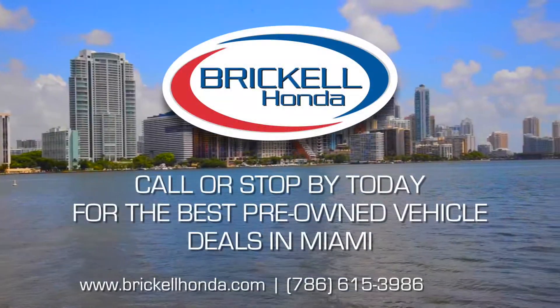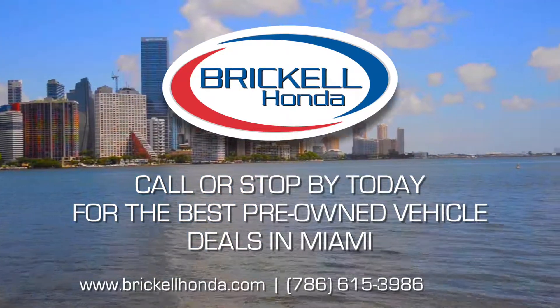To get the best, call 786-615-3986 today. At Brickle Motors, we take care of you.